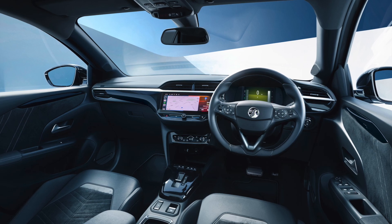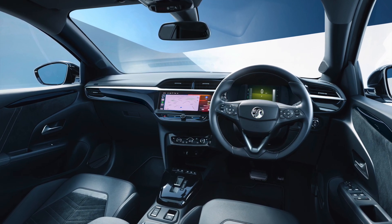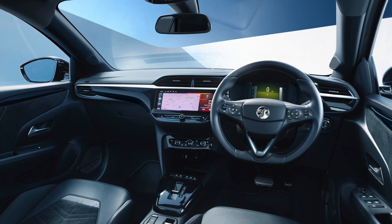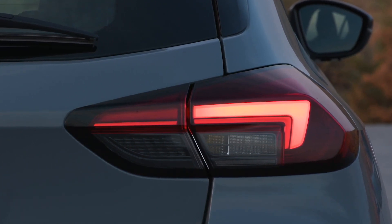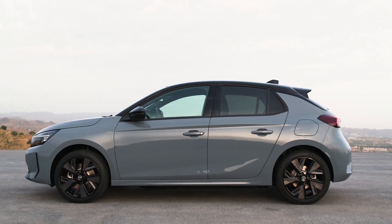Inside, the new Corsa features an upgraded infotainment system with Vauxhall's latest generation user interface. Powered by Qualcomm's Snapdragon cockpit platform, which utilizes artificial intelligence, the interior sees the touchscreen upgraded to a 10-inch model, while the 7-inch driver instrument digital display benefits from new graphics. In front of the instrument display is an updated steering wheel design, while new seat patterns and a new shift lever are other interior styling upgrades.